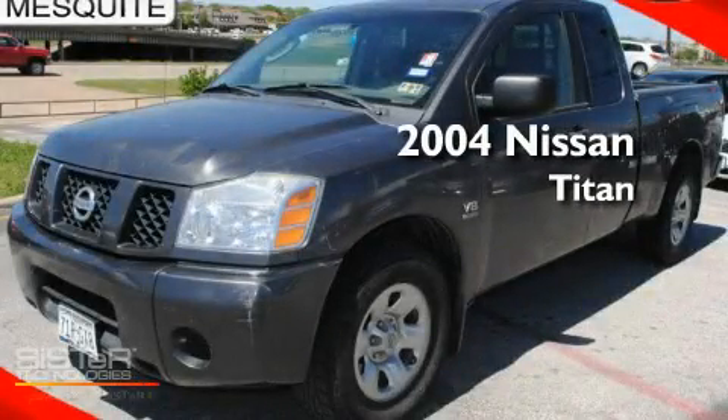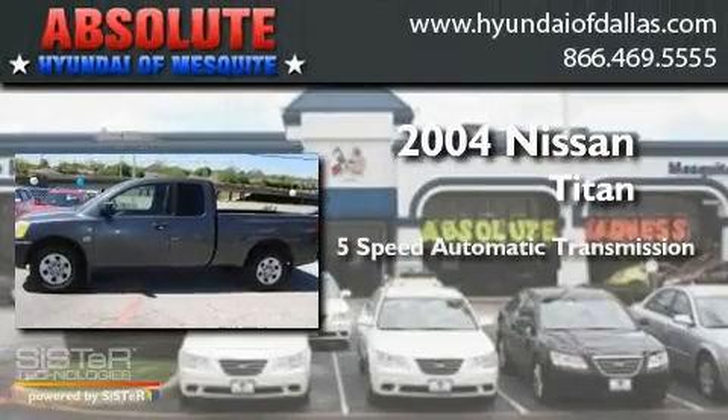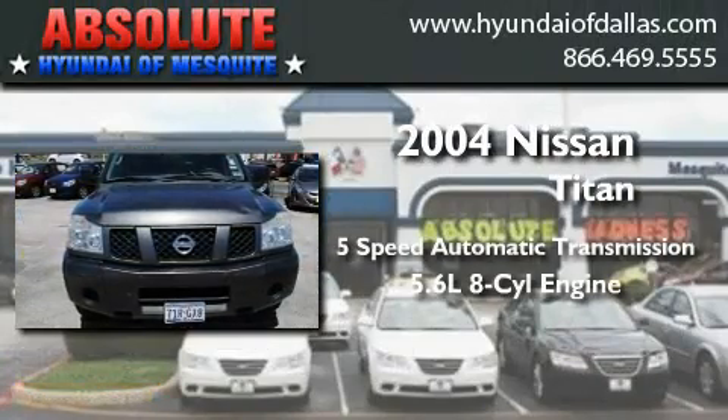This is a 2004 Nissan Titan. This truck has a 5-speed automatic transmission and a 5.6-liter V8.